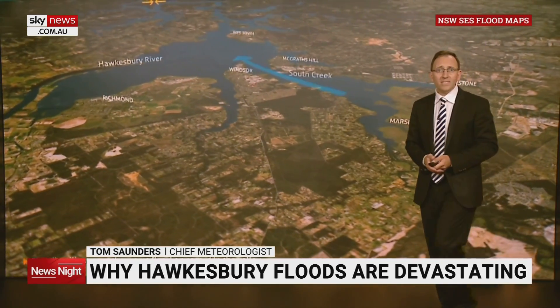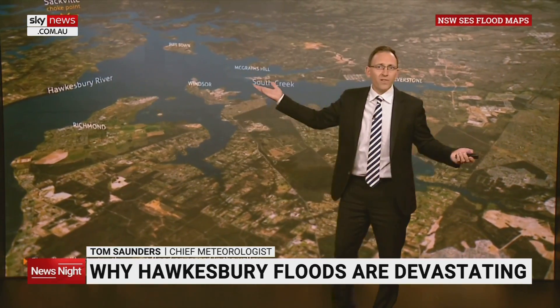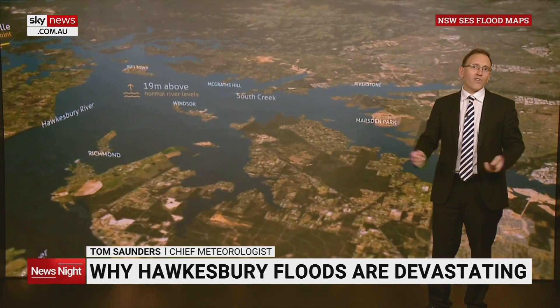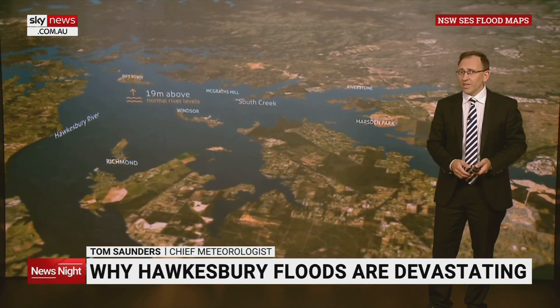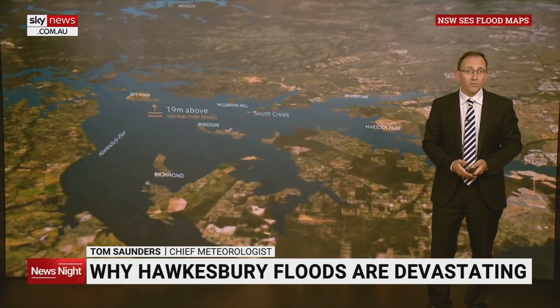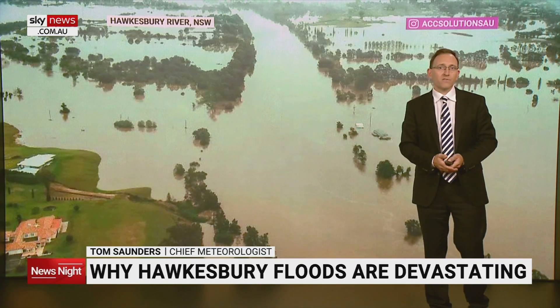Further downstream, the next choke point is caused by a series of gorges starting at Sackville. Because the Windsor-Richmond floodplain is relatively flat and wide, floodwaters spread quickly across a vast area. In the worst flood on record here, the river reached 19 metres above its normal level.